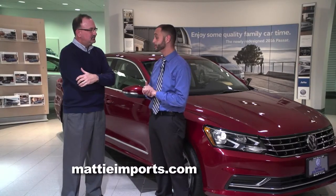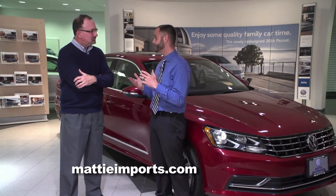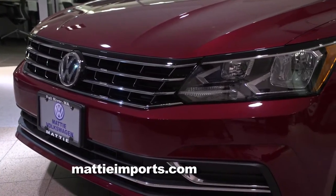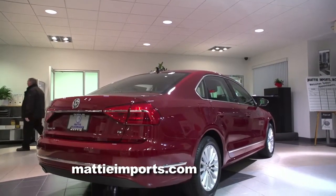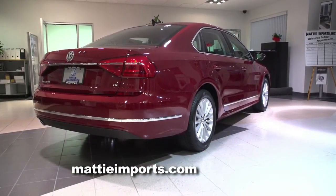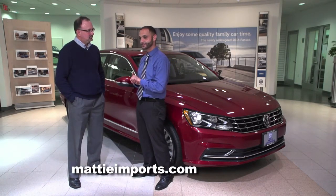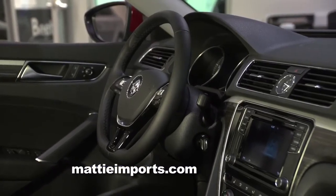The midsize sedan is definitely the most competitive market in the United States — research has shown that. There are a lot of great cars out there, but the Volkswagen Passat has done a great job of really connecting the driver with the road. It's a car that's going to be safe but also really fun to drive. The price point on the Passat has been absolutely incredible recently, and it's definitely something to consider. Here at Maddie Imports in Fall River, the 2016 Passats are here, in stock, and ready for test drives — and more importantly, to drive home.